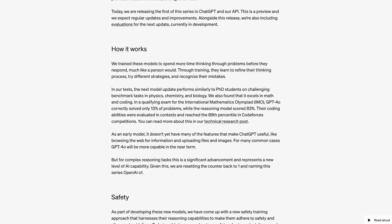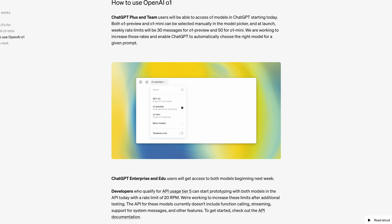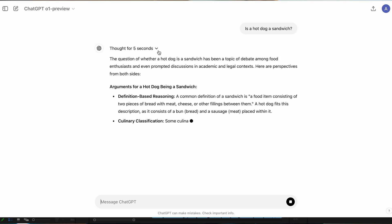OpenAI just made a massive move, introducing the O1 model series and dropping the GPT name completely. No more GPT-5 hype, but something even more exciting is coming. This new model lineup was originally codenamed Strawberry and specialises in reasoning, and it's honestly pretty amazing.